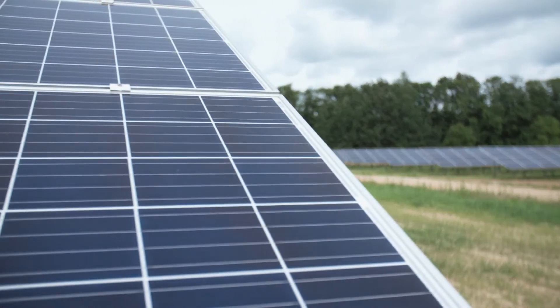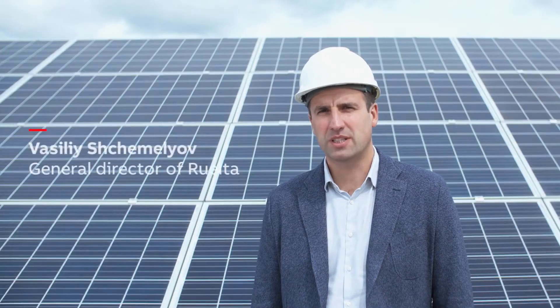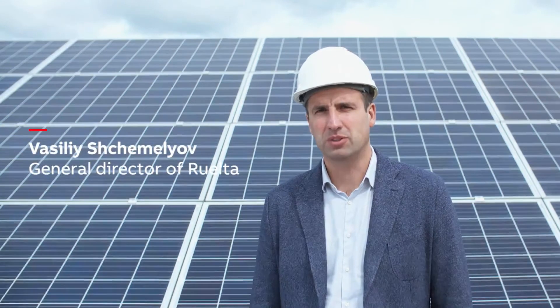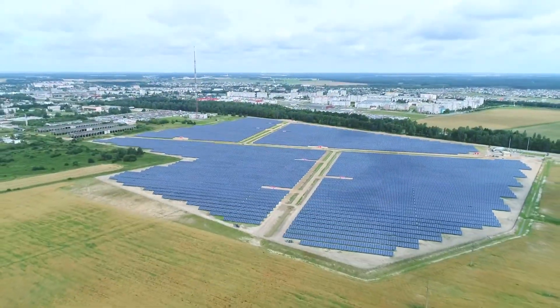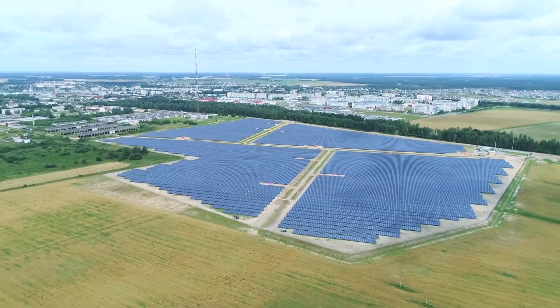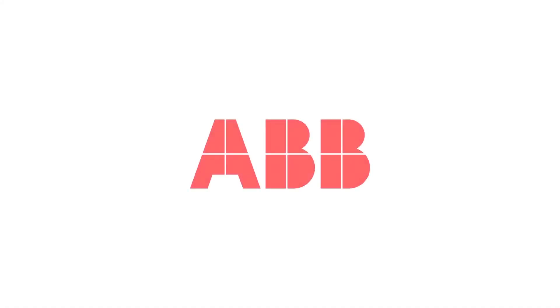ABB is a very strong partner for us, and we plan many such projects for Belarusian companies. Green energy is our future.